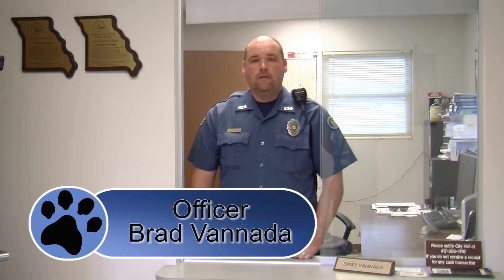Welcome to this week's edition of Helping Paws. My name is Officer Brad Bonato with the City of West Plains Animal Patrol. Let's take a look at the current dogs we have for adoption this week.